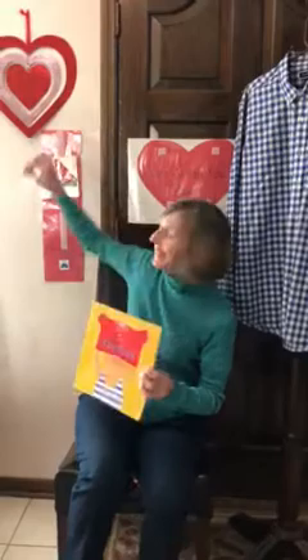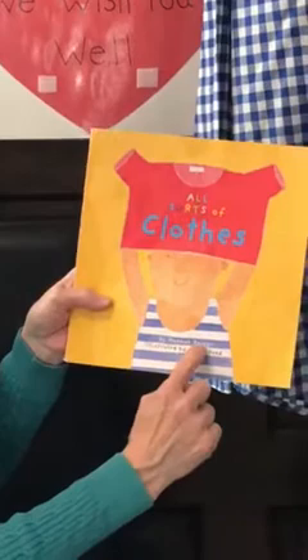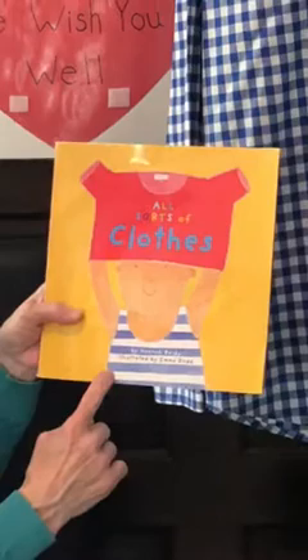Hi friends, it's time for a story. Let's read. Our story is called All Sorts of Clothes. That's the title. And it's written by Hannah Reedy — she is the author. The person who drew the pictures is Emma Dodd. She is the illustrator.